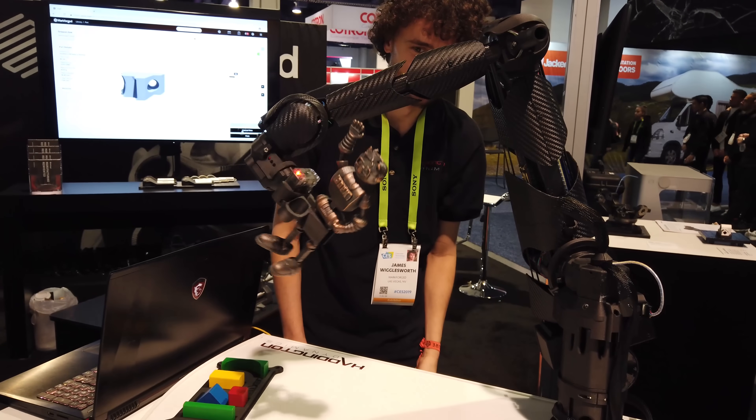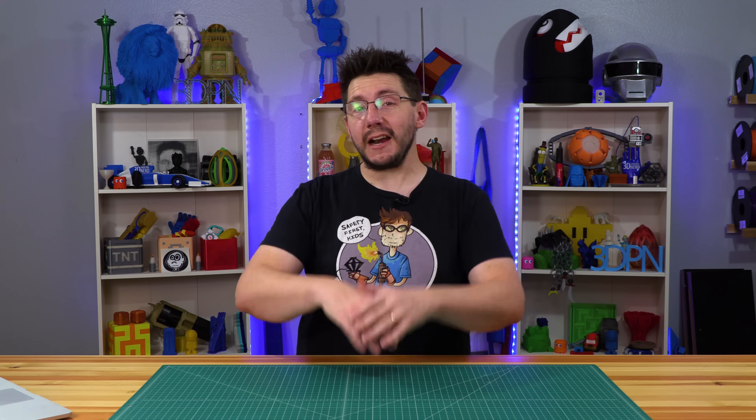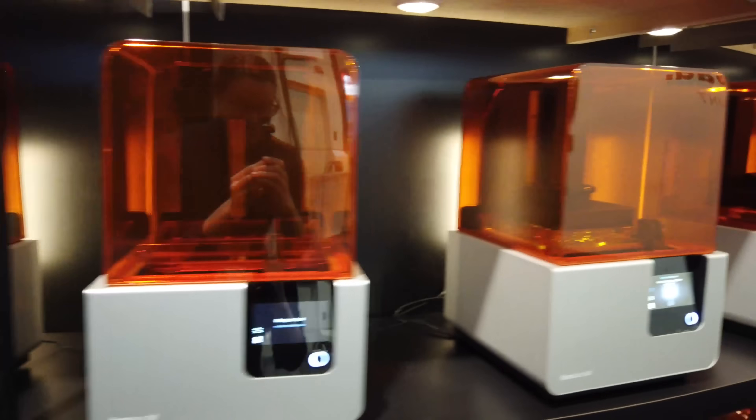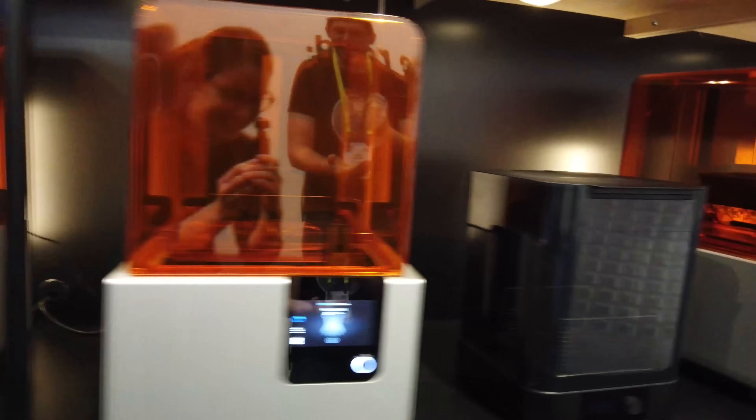Eventually we got the gripper to go around and grip Joelbot by the legs, pick him up and shake him around — kind of like King Kong. The Mark Forged booth was one of the more popular booths, and the arm was definitely the bell of the ball. Really close by was the Formlabs booth, and I thought I'd stop in to say hi.